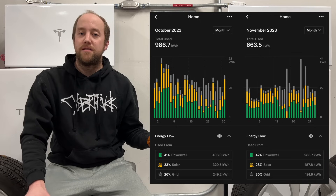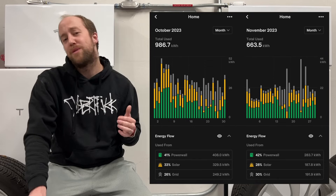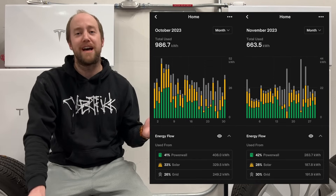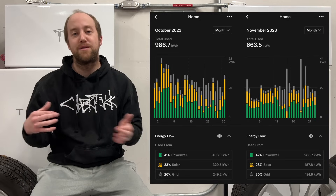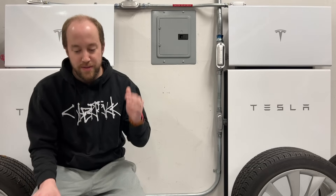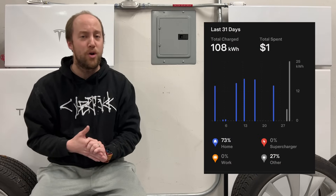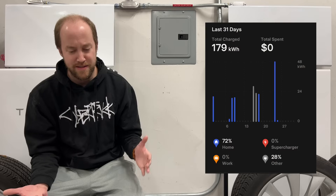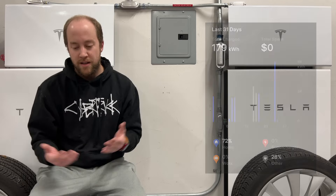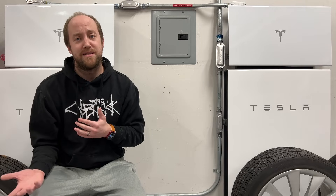It's chillier here in November, so we definitely aren't using the AC at all, and that basically averages out to about 28 kilowatt hours per day of house usage. If you take a look at our solar production, they're very close — some days more, some days less — so you'll see why we started managing the Powerwalls the way we did. Between the Model 3 and the Model Y, we charged about 180 kilowatt hours at home — that's about 250 kilowatt hours less than previous months, because we went on vacation and weren't driving as much with the holidays. That kind of explains that drop in usage.